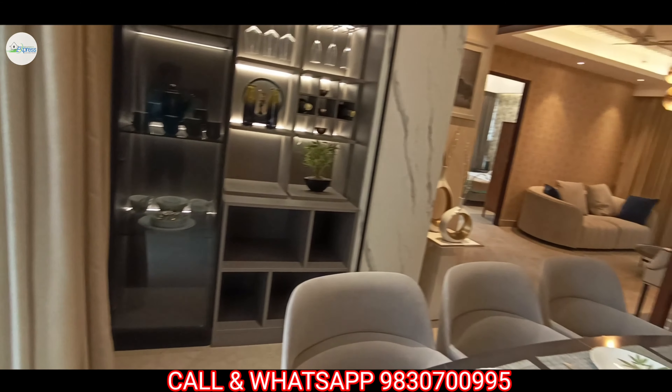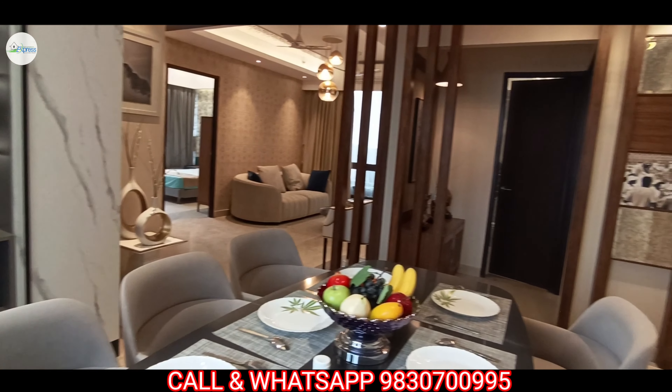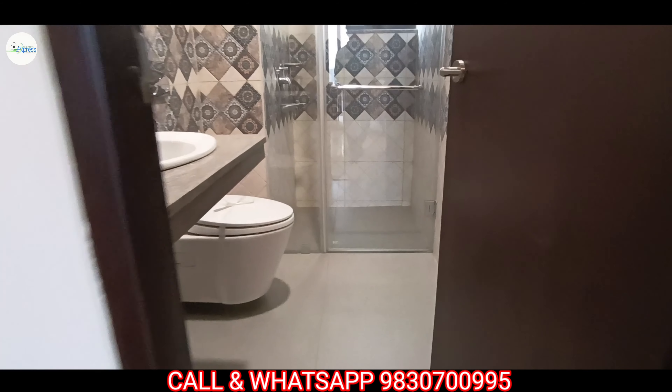The balcony is 5 feet and is attached with your dining space. This is the common washroom.